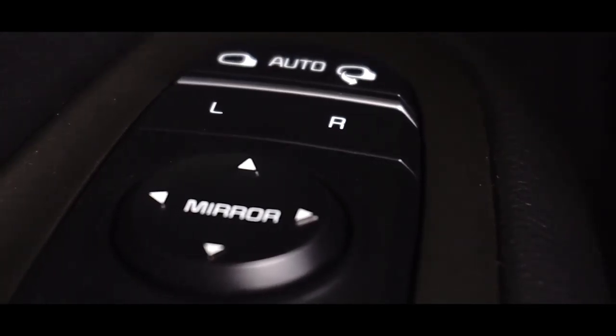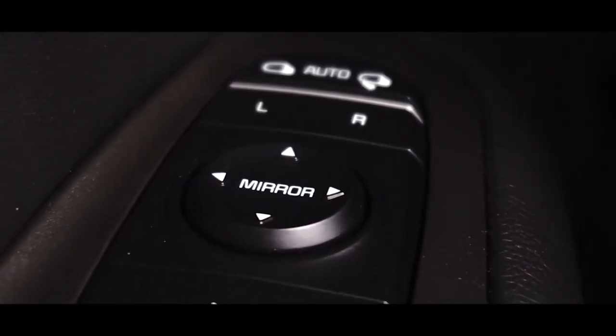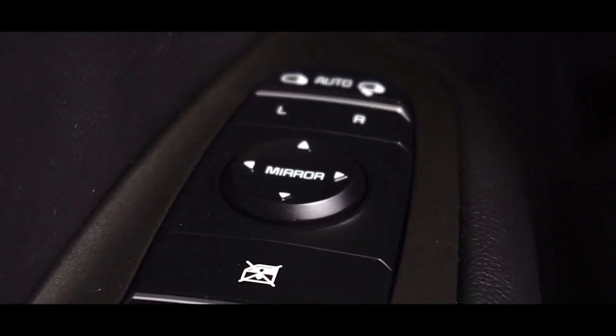Delayed off headlights, one-touch window functionality, power door mirrors and heated door mirrors, and power windows.